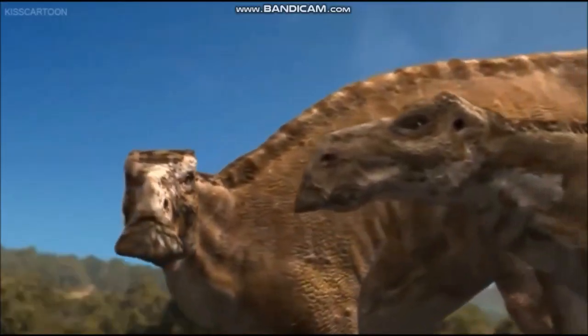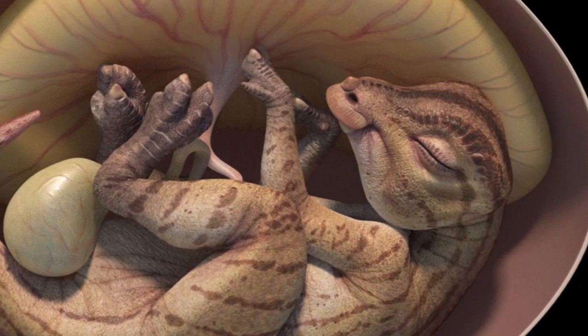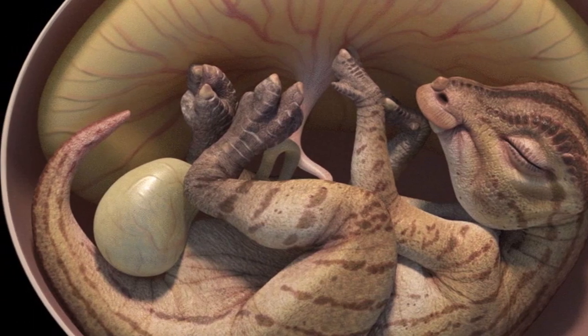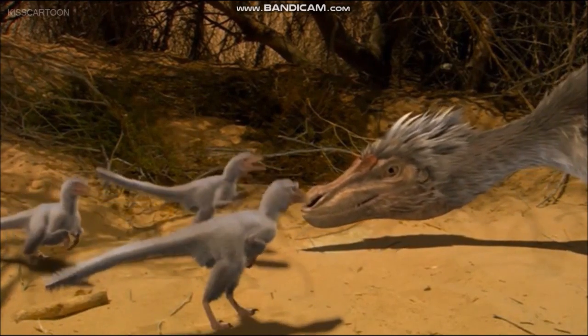Embryos are also known for the ornithopod Maiasaura and an unnamed sauropod from South America. A number of skeletons from very young baby dinosaurs have also been discovered. These fossils provide important information on the ways in which dinosaurs grew and developed, and also tell us something about the ways that parents cared for their young.